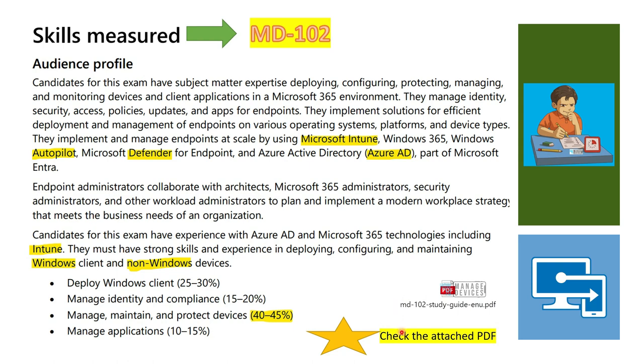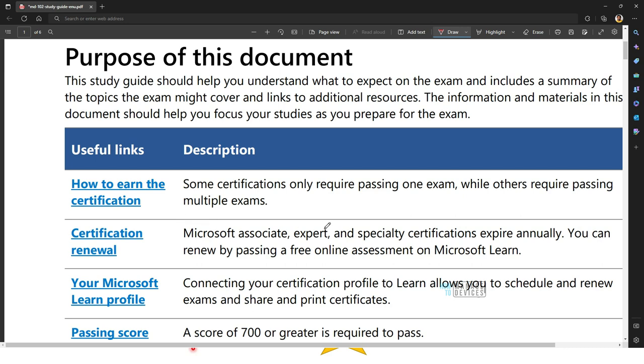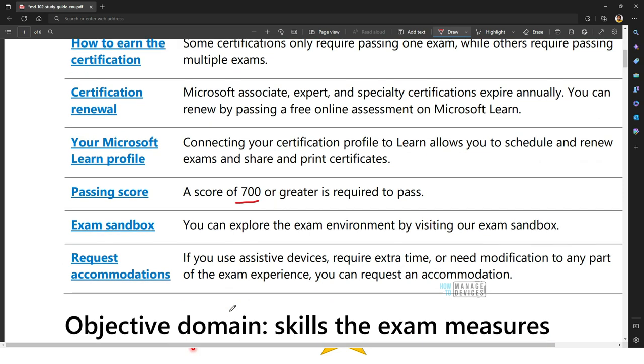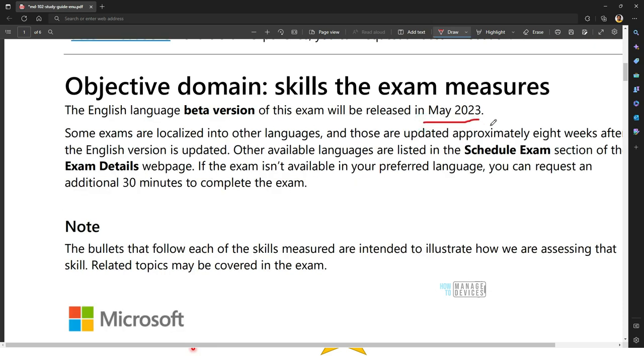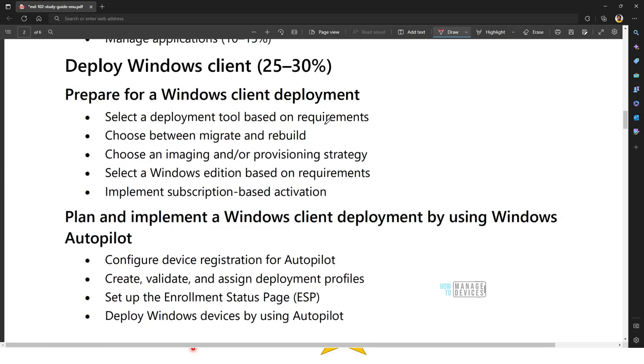Now let's look at the PDF file Microsoft provided, which is available online. It is the Study Guide for Exam MD-102: Endpoint Administrator. The study guide explains how to earn the certification, the certification renewal process, the Microsoft Learn profile, and the passing score — a score of 700 or greater is required to pass. It also covers the exam sandbox for practice, multiple choice format details, how to register, and exam modifications for extra time.